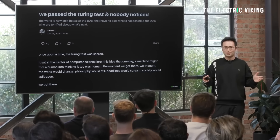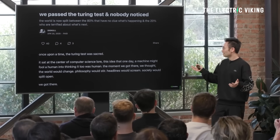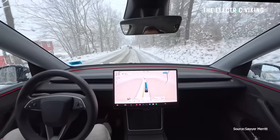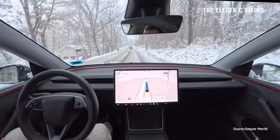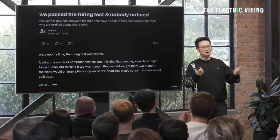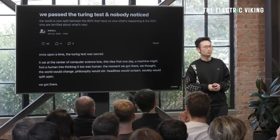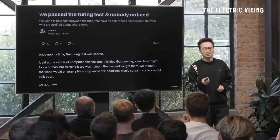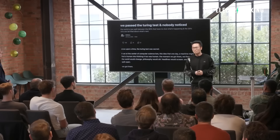According to Jim Phan, Tesla Full Self-Driving version 14 is the first AI to pass this test because its driving is now indistinguishable from that of a human. The test is passed when a human observer or someone experiencing the AI's work cannot tell if a human or a machine was responsible. In conversation, if you chat with a bot and think it's an actual human being, it passes the Turing Test.